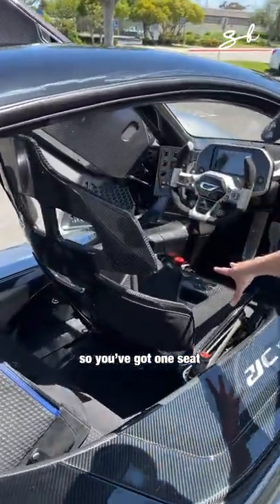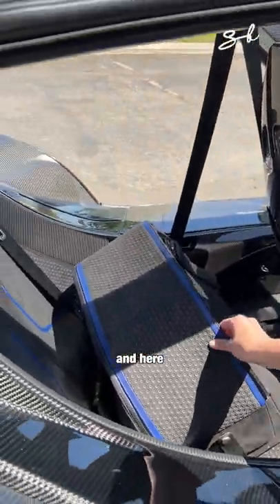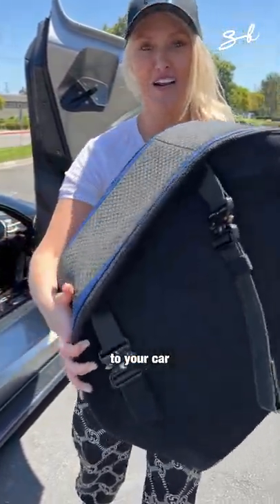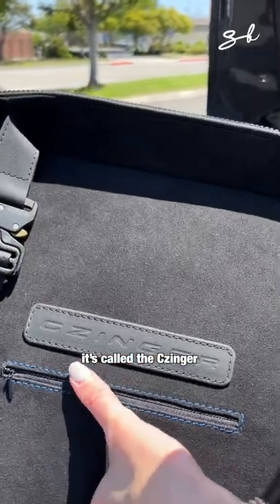You've got one seat for the driver, one for the passenger behind you. And here you get a matching bag. Do you hear a car that fits in the passenger seat? It's called the Zinger.